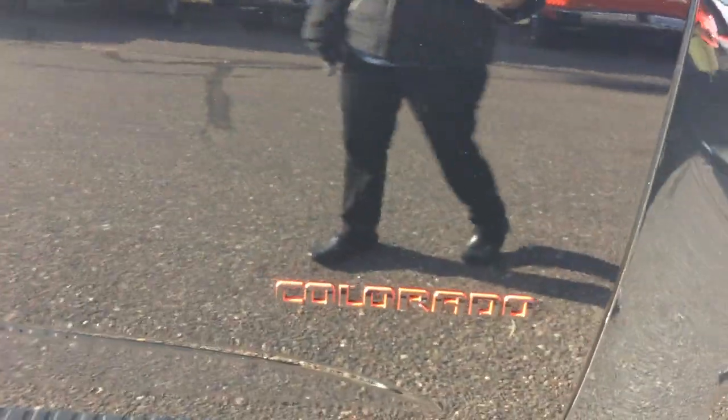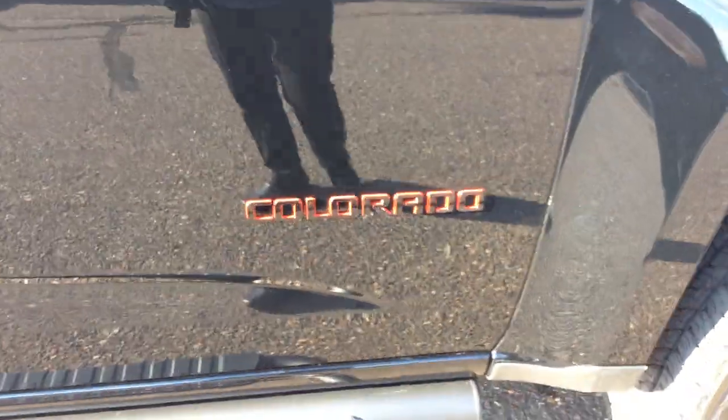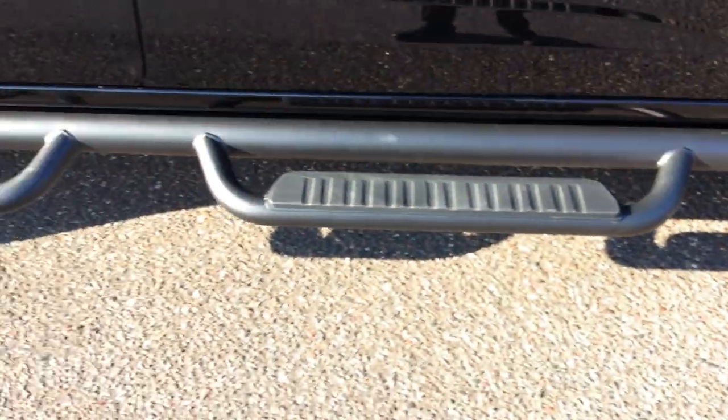You'll also notice that the Colorado badge on this is black and has a red outline to it, again another feature of the red line edition, along with the black assist steps.